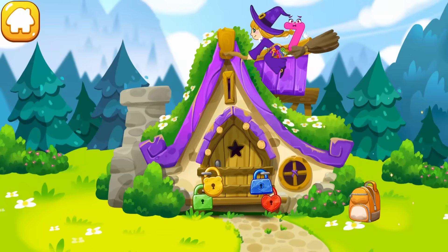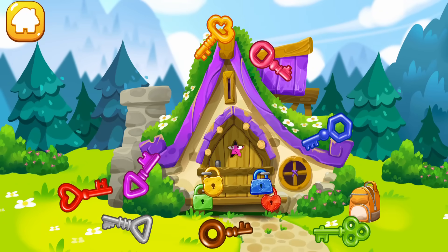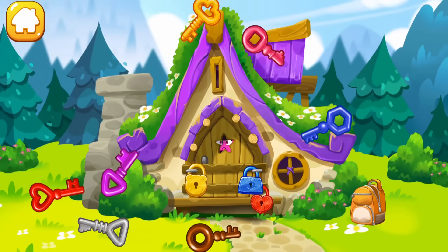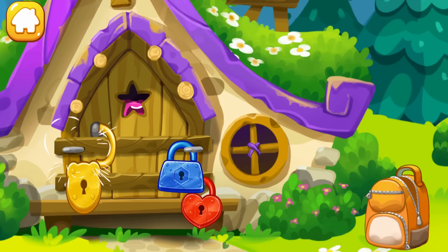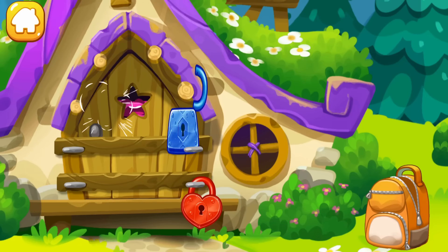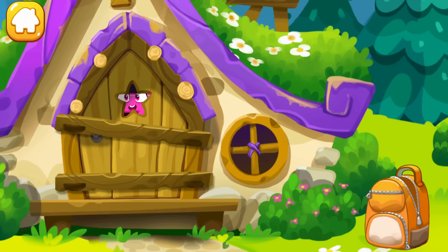The number seven fell into the hut of the good witch. Unfortunately she's not at home and the door is locked. Help the number to get out — pick up the key to each lock. Keep it up.